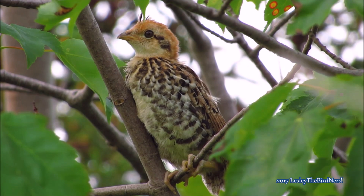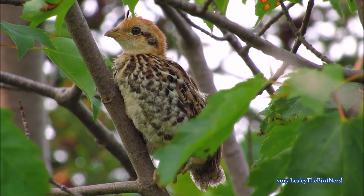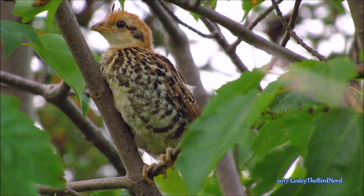They grow rapidly, increasing from half an ounce when hatched to 17 to 20 ounces as fully grown young birds 16 weeks later. That is a 38 to 46 fold increase in weight.